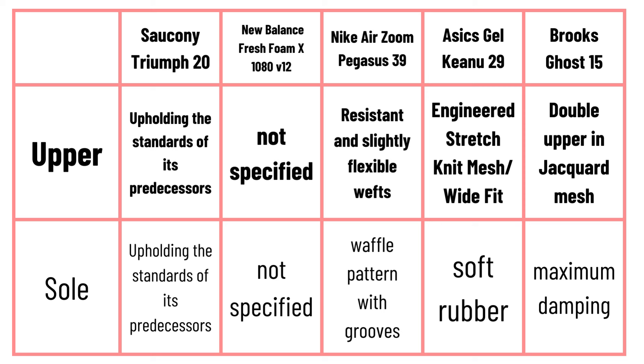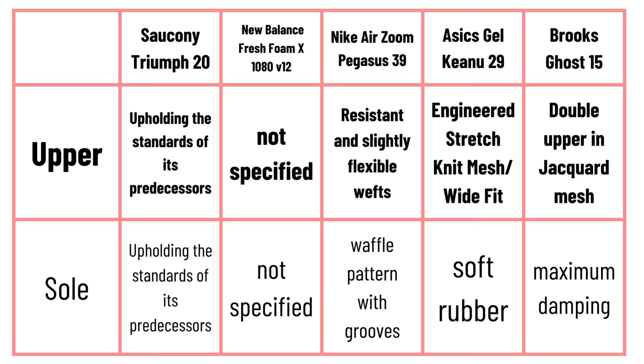Now let's see the comparison sheet between the sneakers. The models analyzed are quite similar, so most of the data are equal; what will make you choose one model over another are some specific details.